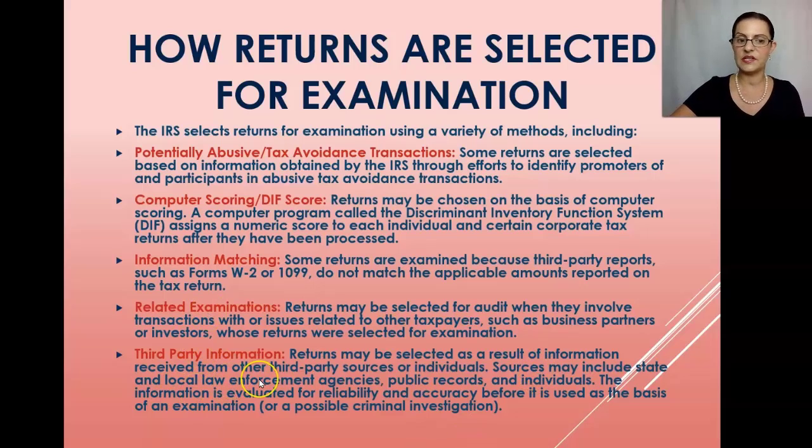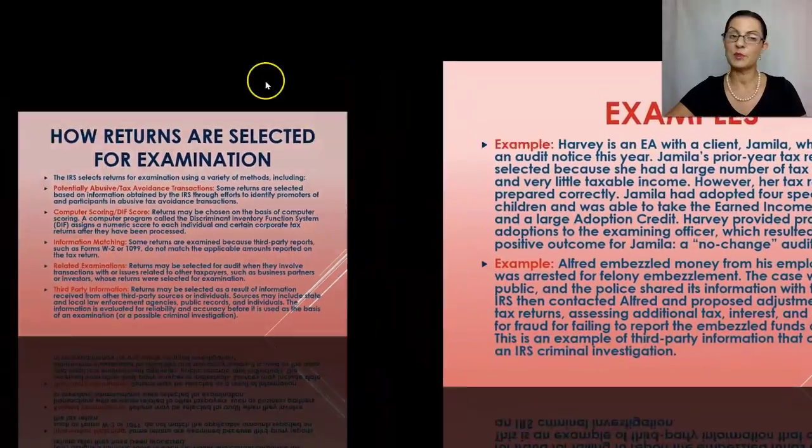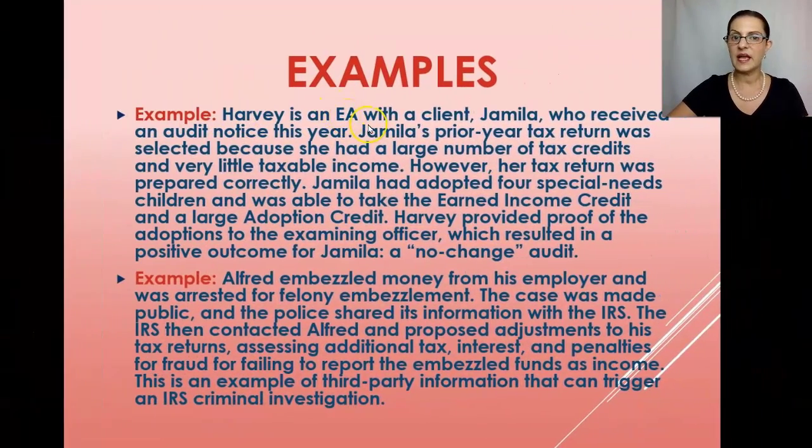Third-party information is another selection method. Returns may be selected based on information received from sources including state and local law enforcement agencies, public records, and individuals. The information is evaluated for reliability and accuracy before it is used as the basis of an examination or possible criminal investigation. Example: Harvey is an EA whose client Jamila received an audit notice because she had a large number of tax credits and very little taxable income.